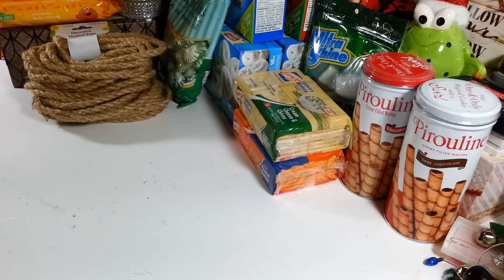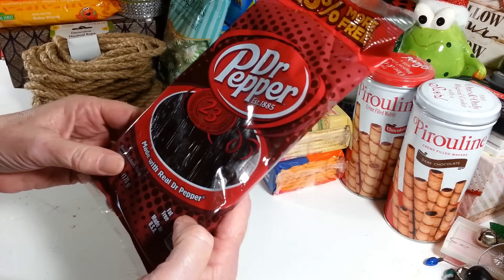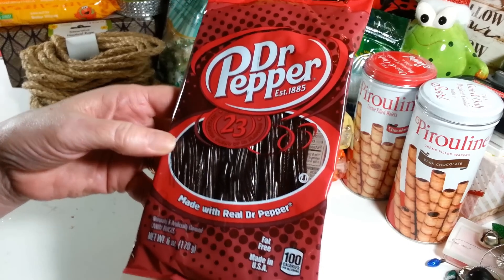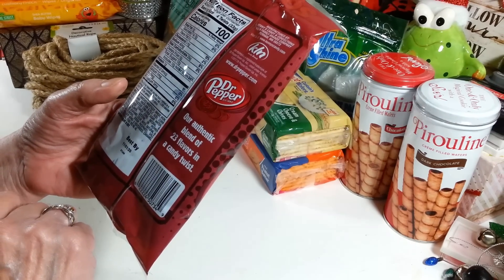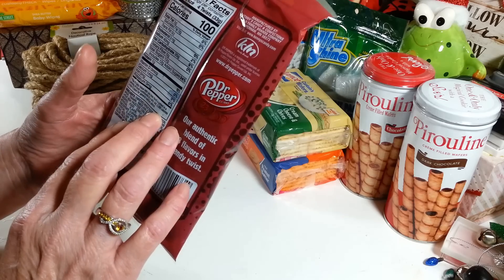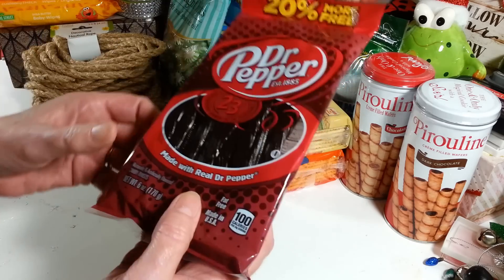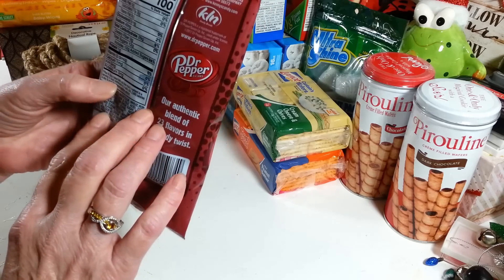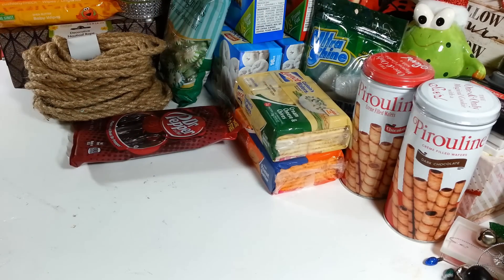Then I saw these — I haven't seen them at my Dollar Tree before. They're like Twizzlers but in a Dr. Pepper flavor, and I like Dr. Pepper so I'm going to give these a try. You get about 20 of them and it's 100 calories per serving with four per serving.